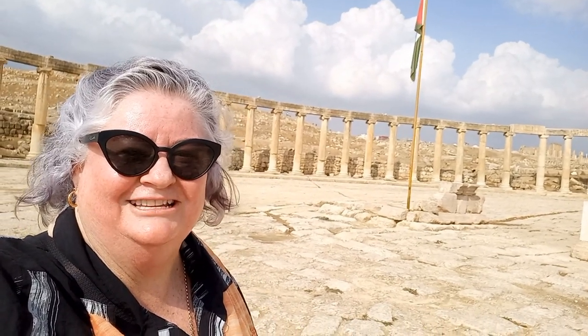My top tips when you come to Jarash: resist the urge to go down the Cardo Maximus instantly. Go explore the Temple of Zeus, walk across the top to the churches, get to the Temple of Artemis, and then come down. That is the best way to spend your day here at Jarash.